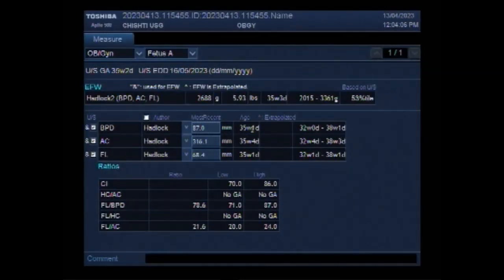Dear viewers, I hope you are all fine. This ultrasound video shows a bilateral enlargement of fetal kidneys with a pregnancy of about 35 weeks.